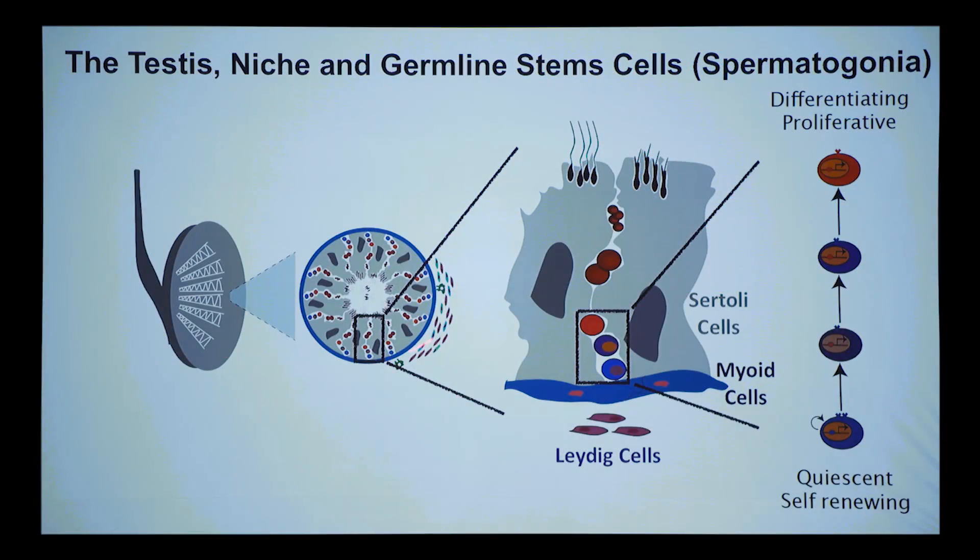We're interested in many aspects of this system: what determines how you build this structure, what determines self-renewal versus differentiation of these stem cells, how you maintain this compartment for a lifetime — balancing self-renewal and differentiation — and how the niche influences this process.